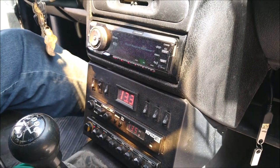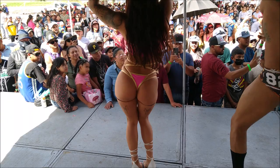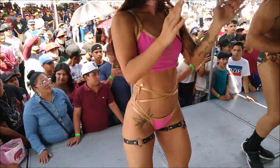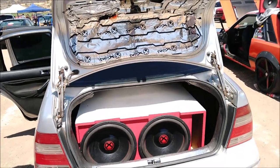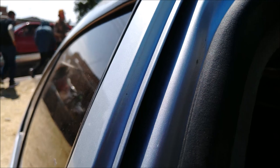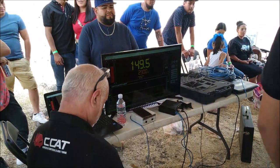Black Widow Baby — 149.5 decibels with 2900 watts.